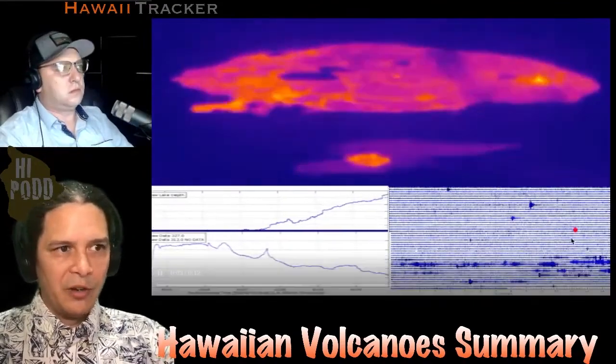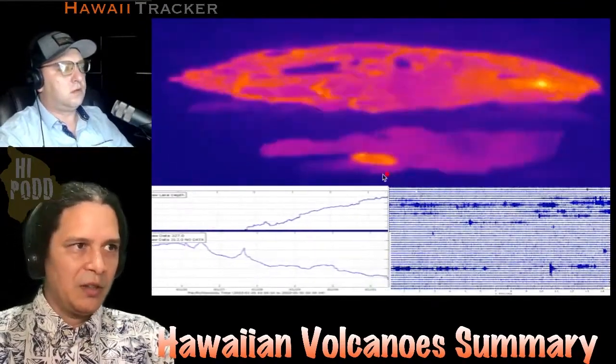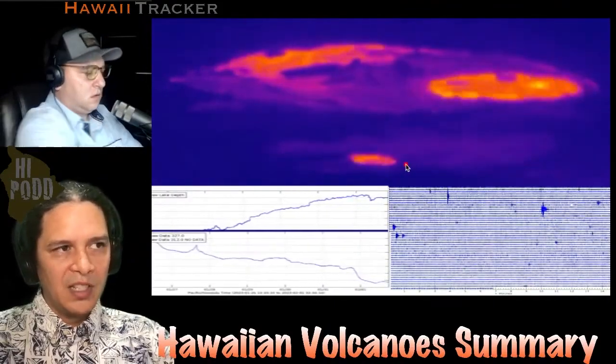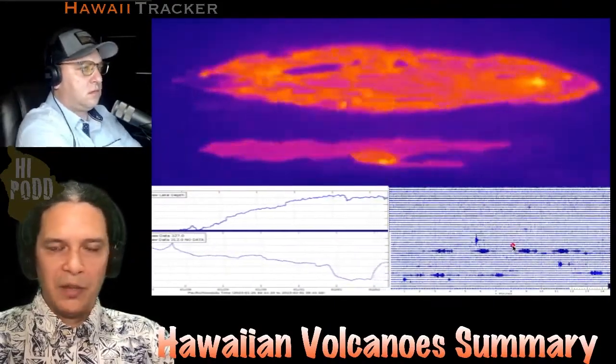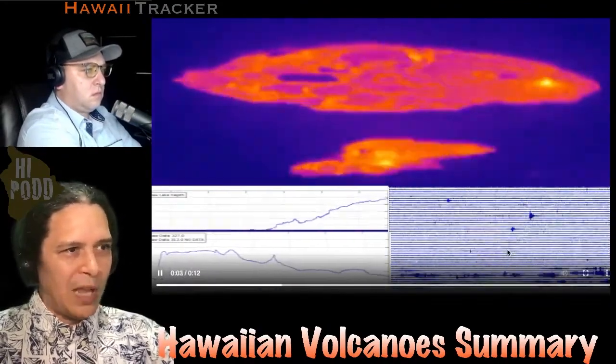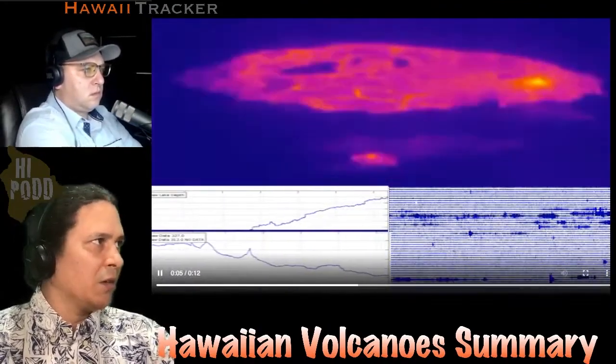I also have the tremor here on the bottom right, because for the first time we can see the central pit has actually been overflowing. It does seem to correspond to some of these tremor bursts that we see on the instruments. We'll dive into that a bit more in our longer update.